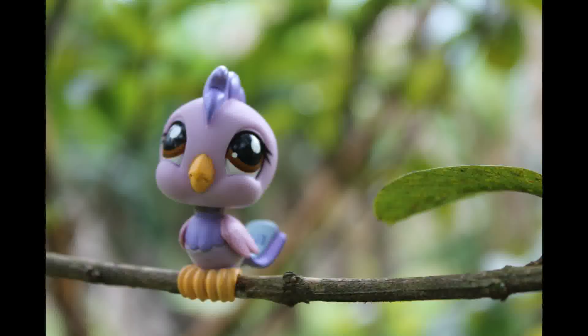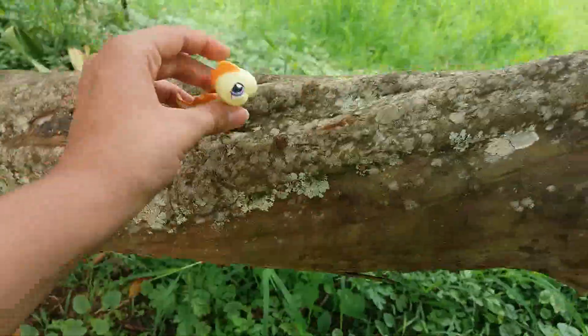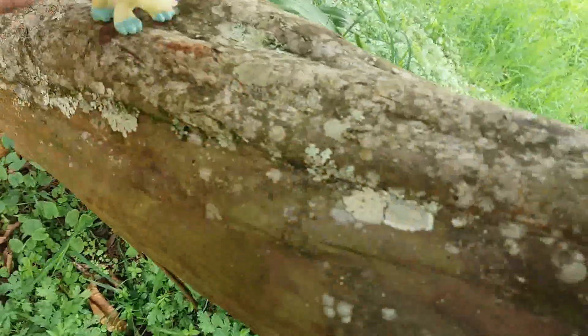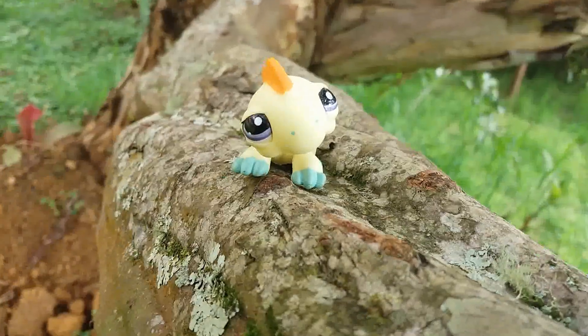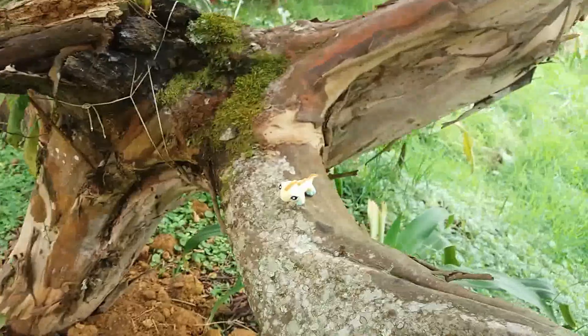I'm going to put this iguana right there — the location is going to be this branch right here. You want to be able to pose your LPS anywhere; you don't want to be afraid of that. The idea of this picture is going to be like it's doing something on the branch, if you know what I mean. So I'm going to take these pictures real quickly.